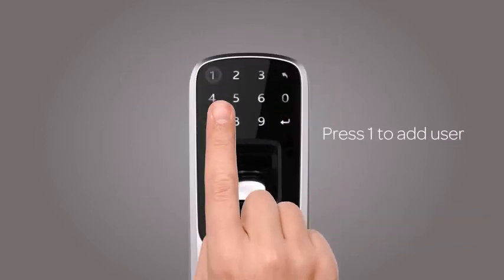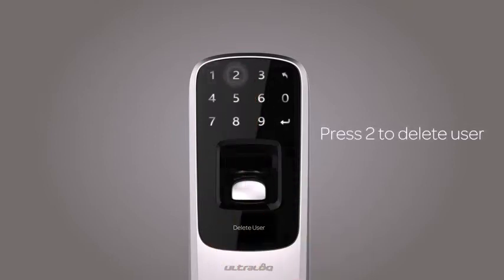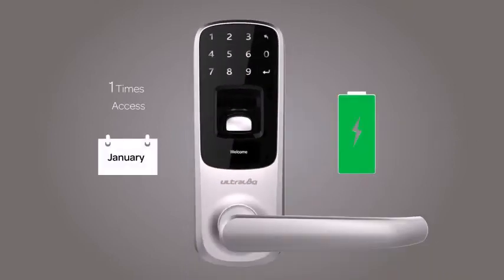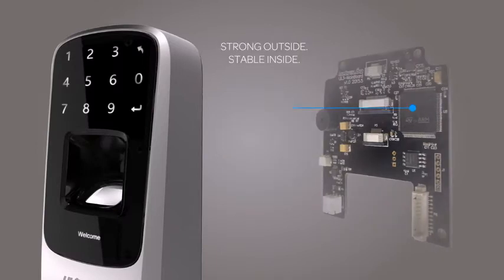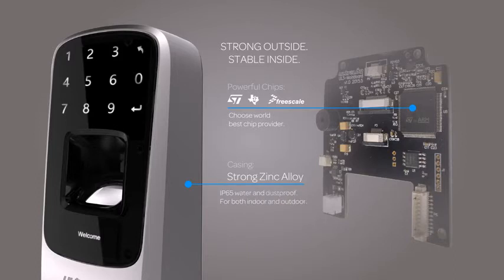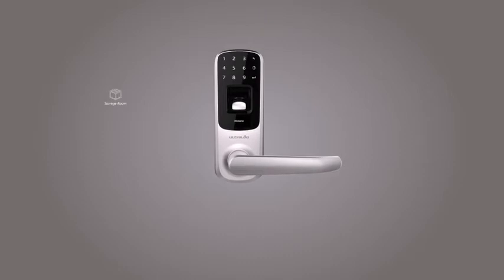For quick user management, just use the touch screen to simply add or delete users on the device. Ultralock has an outstanding battery life — up to 8,000 times of access, powered by three AA batteries. Ultralock is IP65 rated waterproof and dust-proof with strong zinc alloy casing. We selected the best chip providers in the world to ensure best performance. Ultralock is ideal for installation in your storage room, office, or home office.